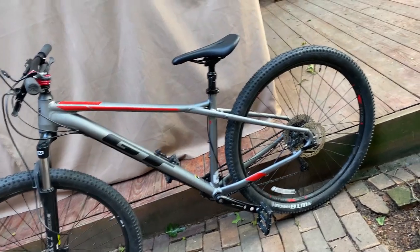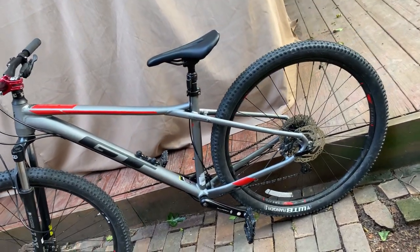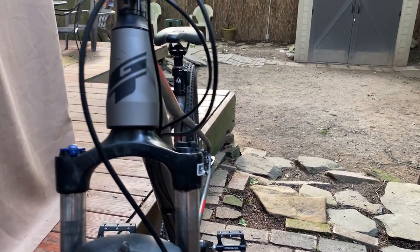Now I have upgraded some of the stuff that comes on this bike, and I have to say these upgrades just make this bike absolutely shine.